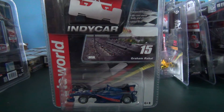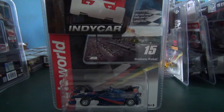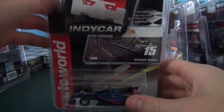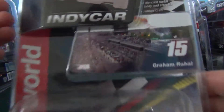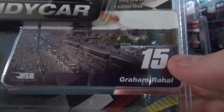Here's a review on a car that I meant to get a hold of a long time ago. I was never able to get it due to the fact that it only seemed to come out in one place — Indianapolis. Finally was able to get it. We don't need to look at the box, but we've got Rahal Letterman Lanigan and Graham Rahal number 15.